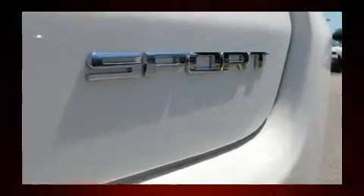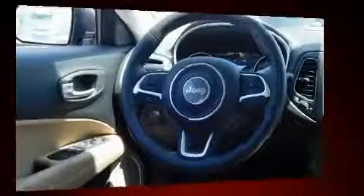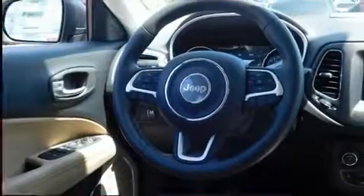Jeep prioritized comfort and style by including one-touch window functionality, heated door mirrors, remote keyless entry, and a split folding rear seat.